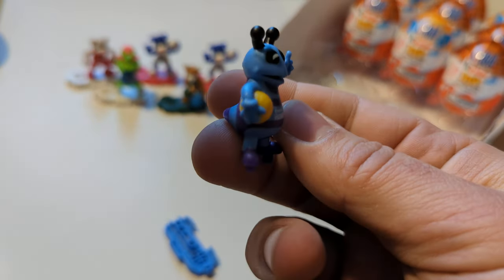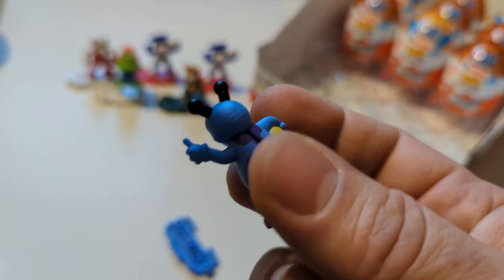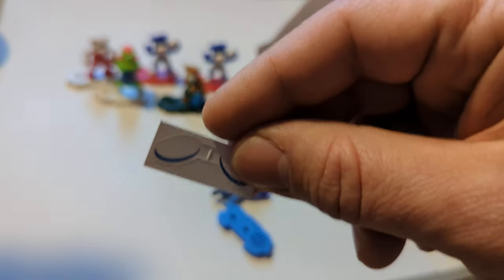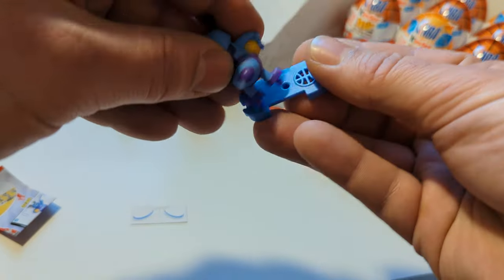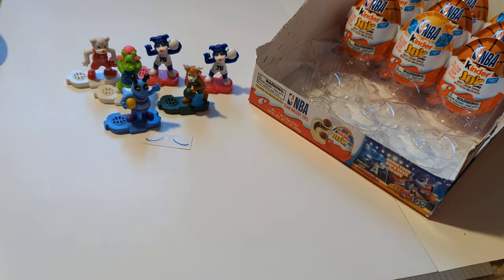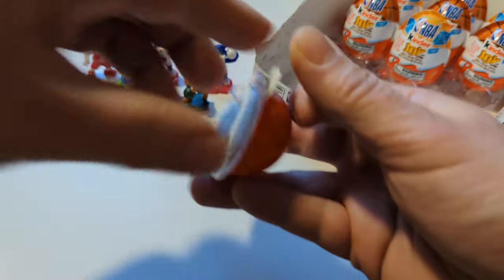Hugo Hornet. Hugo, of course, from the Charlotte Hornets. Hugo comes with little paper wings. Congratulations, Hugo. You got the fanciest of all attachments from this series so far, because I haven't seen any other mascots come with any additional accoutrements. Unique to Hugo and his character.